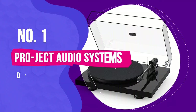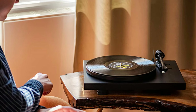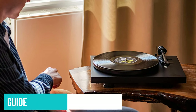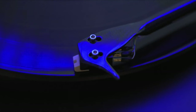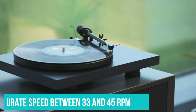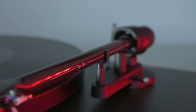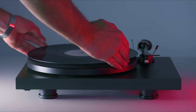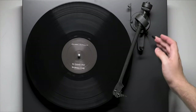Number 1: the Project Audio Systems Debut Carbon Evo. Though undeniably pricey compared to other models on this list, the Project Debut Carbon Evo is one of the best entry-level turntables you can buy, and it's comparable to much more high-end models. It comes with a helpful pictorial guide for easier setup, delivers fantastic sound, and works at an accurate speed between 33 and 45 rpm with a simple flip of a switch. It's worth noting this model doesn't have a built-in phono preamp, so you'll need to pair it with an external phono preamp or audio receiver.